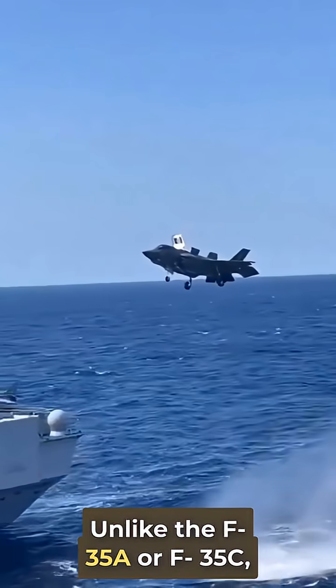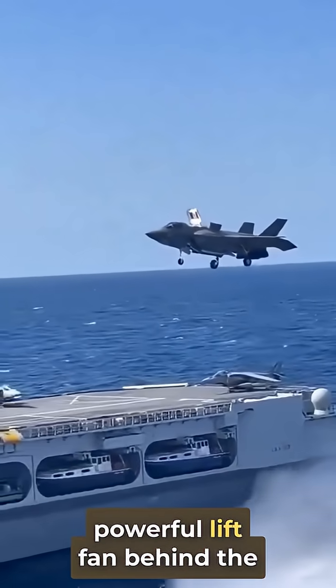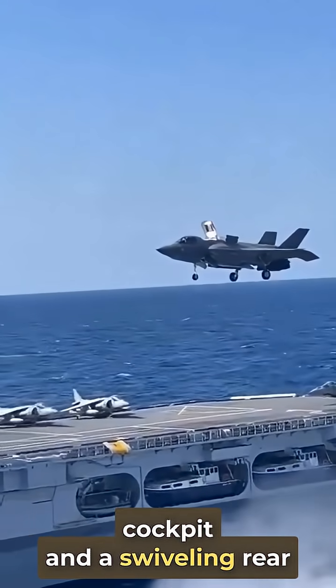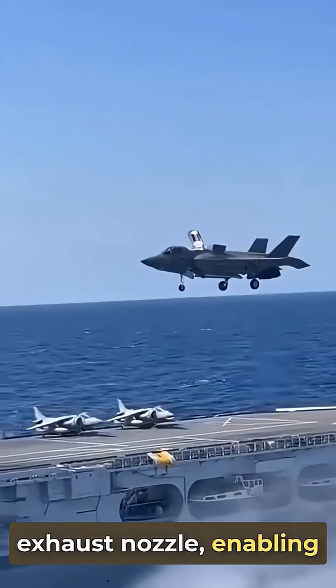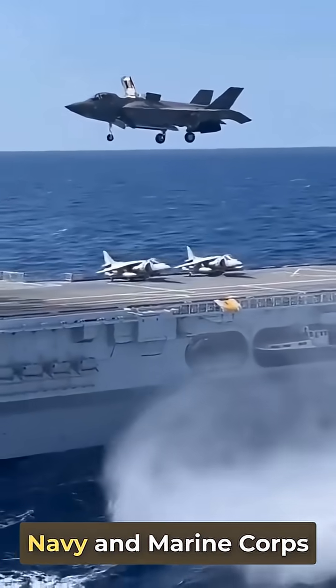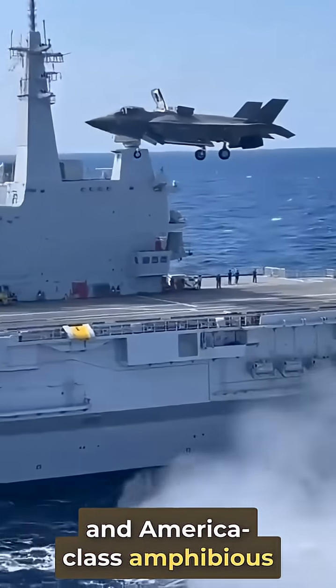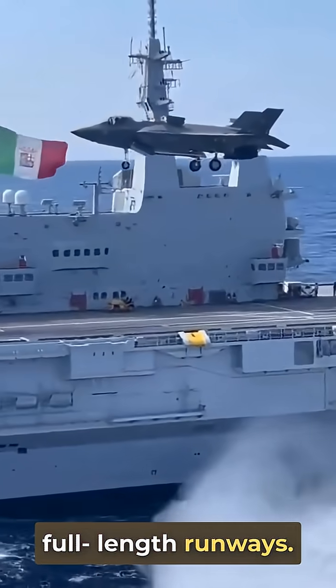Unlike the F-35A or F-35C, the B model integrates a powerful lift fan behind the cockpit and a swiveling rear exhaust nozzle, enabling vertical landings and near-vertical takeoffs. This makes it ideal for US Navy and Marine Corps operations on WASP-class and America-class amphibious ships, which lack full-length runways.